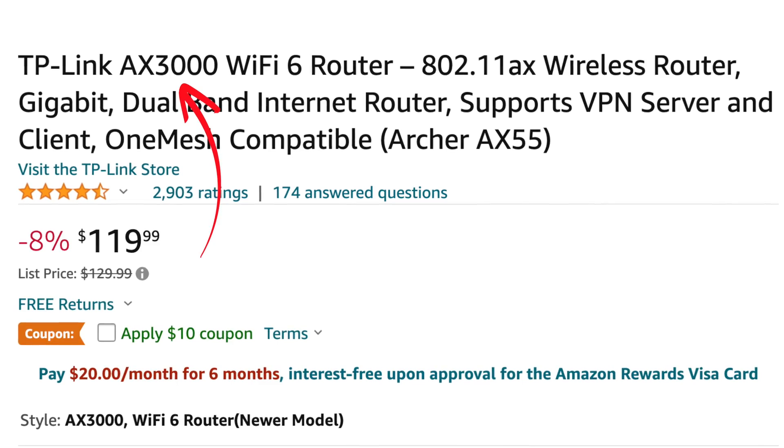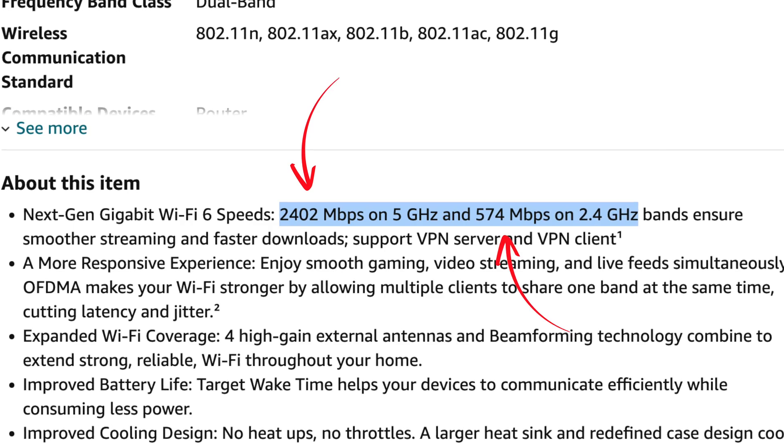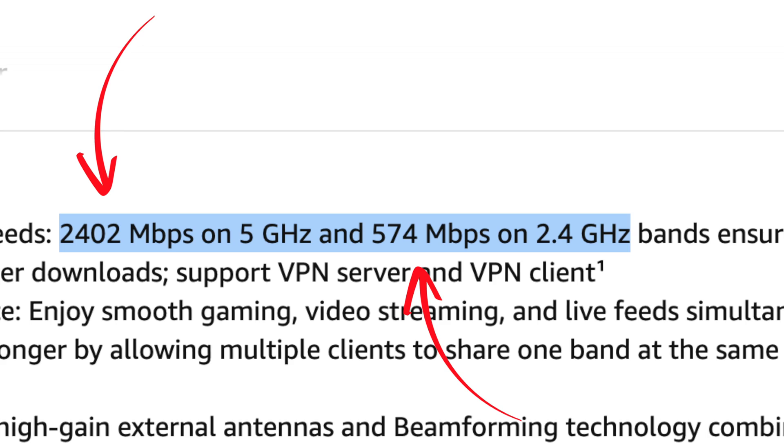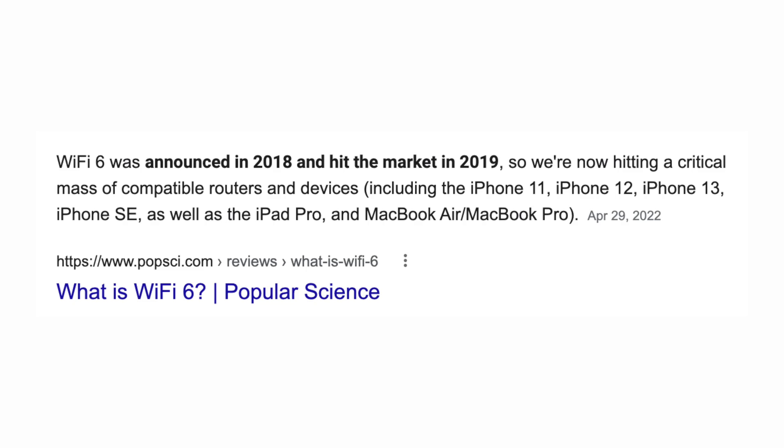These numbers can be deceptive though. In this example with an AX3000 number, if you look at the description, you'll actually see that the 5GHz network can deliver a maximum of 2,402 megabits per second, and the 2.4GHz network can deliver a simultaneous 574 megabits per second of bandwidth. So when you combine the two they're 3000, but your device is only going to connect to one network or the other, so the fastest possible speed this router can provide is actually 2,402 megabits per second. Also, you need to consider how many of your devices actually support Wi-Fi 6. Right now, Wi-Fi 6 is a relatively new standard, meaning not many devices support it. You can connect old devices to Wi-Fi 6 routers, but they're not going to be able to take advantage of the fastest speeds and the benefits of Wi-Fi 6. So you have to ask yourself if it's really worth paying the extra money to get the Wi-Fi 6 standard when a lot of your devices probably aren't going to be able to take advantage of it.